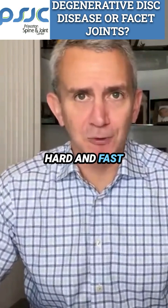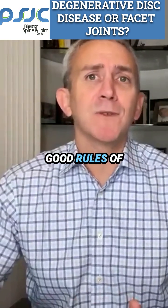Now, these aren't hard and fast rules, but they're consistent with the mechanics, and they're good rules of thumb to go by.